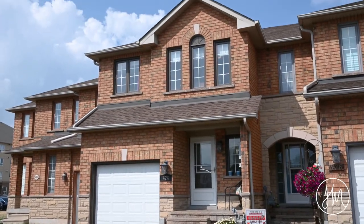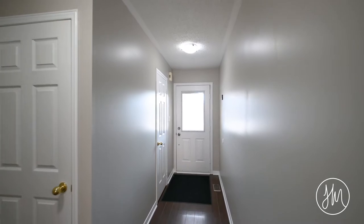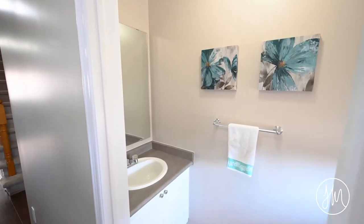The location of this home is truly unbeatable with a perfect balance of city and nature. The bike trails and several parks are just outside your door, and the area is minutes from the Appleby GO Station and QEW access, as well as an amazing school district.